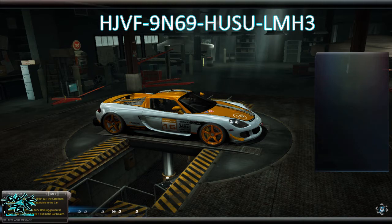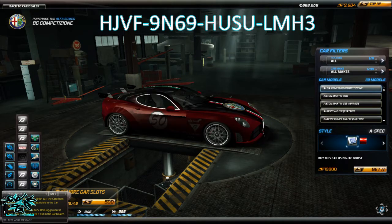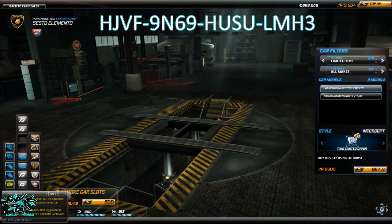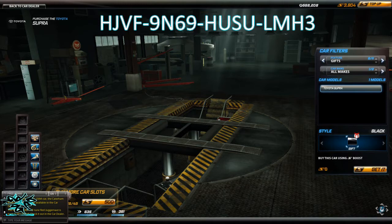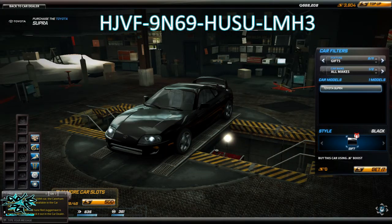The promo code I'll actually post on the video as well, and it'll also be in the description. The reward is the Toyota Supra — it has street performance on it and it's a class B car.